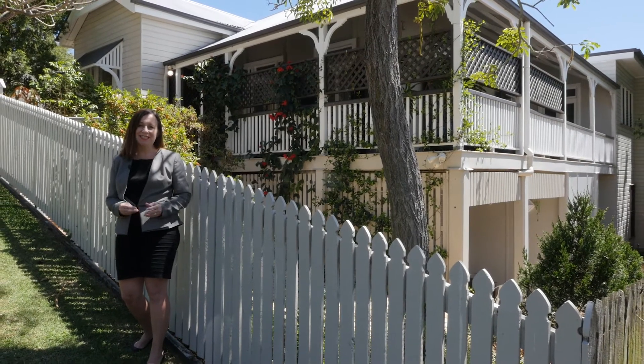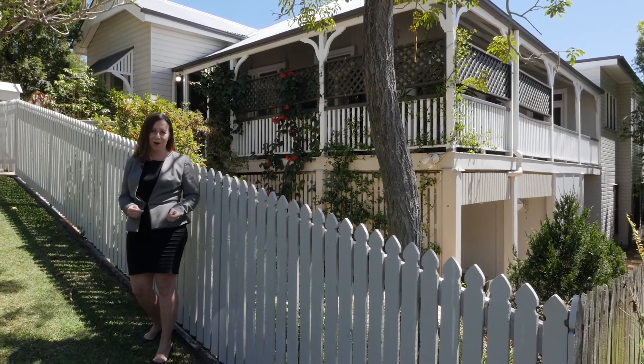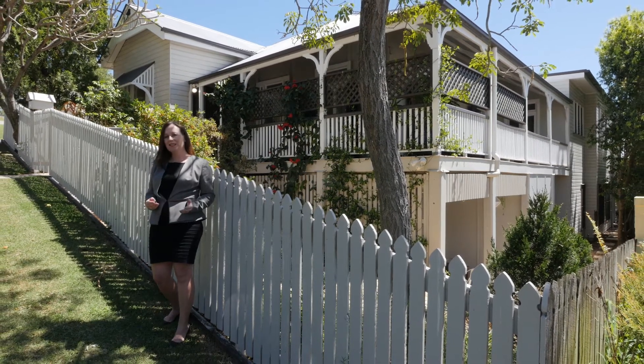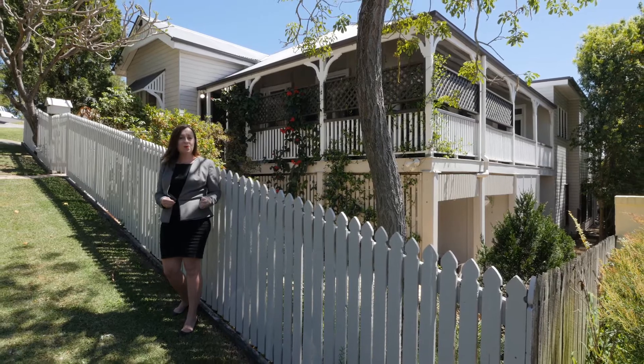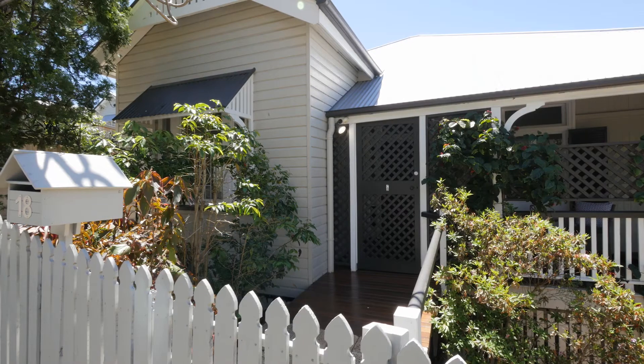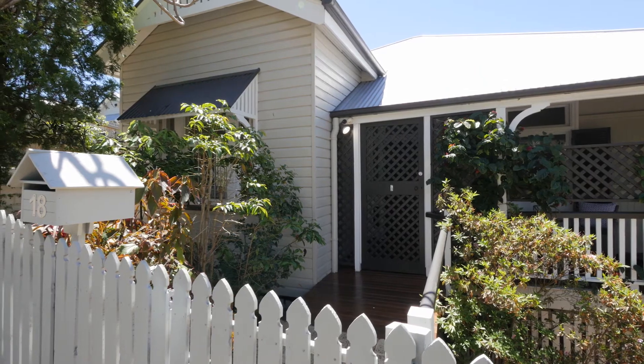Hi everyone, I'm Nicole Devine and today I'd love to show you through a beautiful home. 18 Ellerslie Crescent Charinga has classic Queenslander charm, plus all the necessities for modern day family living. Step inside and be impressed by all the much loved traditional features.